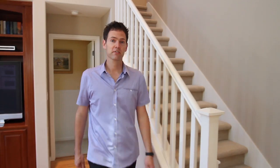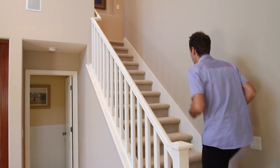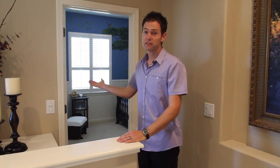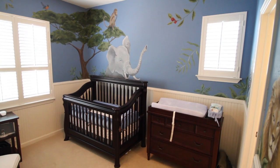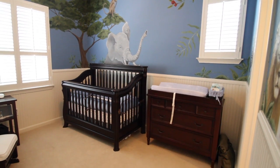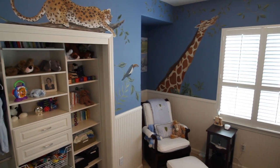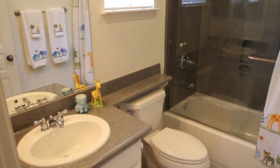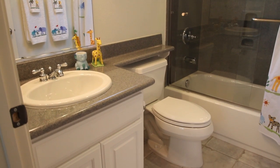Follow me upstairs. The second bedroom is currently used as a nursery with realistic animals and images painted on the walls. The attached full bath includes a cultured granite vanity and shower over tub.